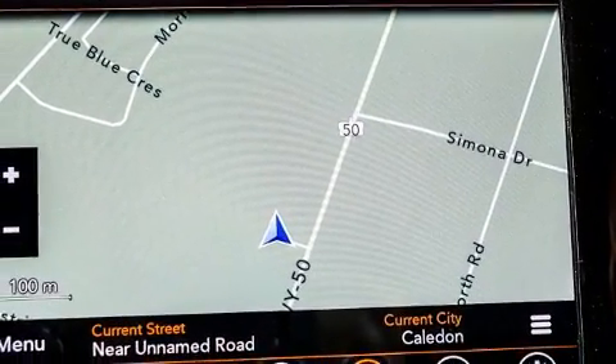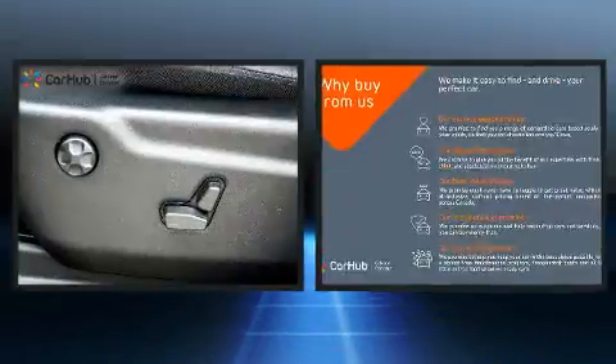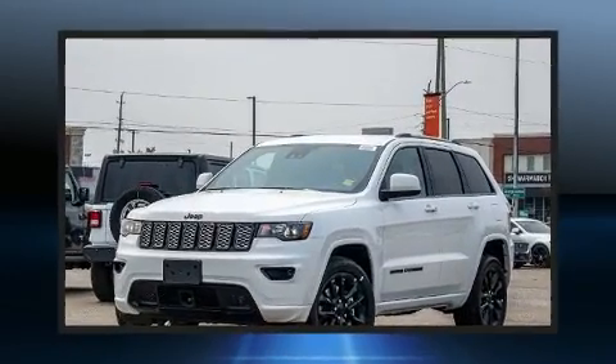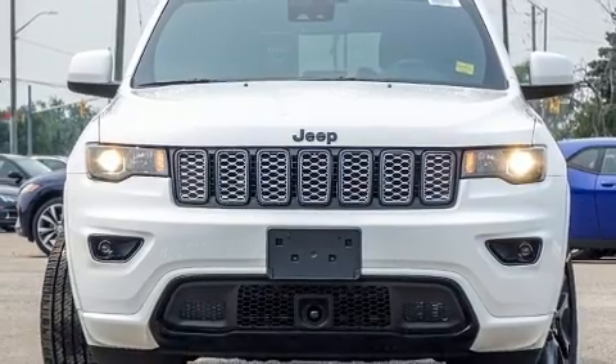Top features include heated front seats, delay off headlights, one-touch window functionality, heated door mirrors, a power rear cargo door, lane departure warning, and much more. Features such as automatic climate control and leather upholstery prove that economical transportation does not need to be sparsely equipped.